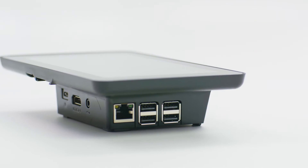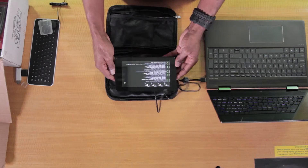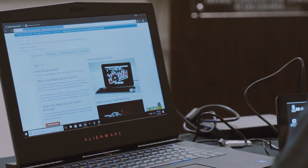This is where the EC Council Storm Mobile Security Toolkit comes in. The Storm is a touchscreen device built on the foundation of the Raspberry Pi. Because of its flexibility, its four-core CPU, and its connectivity, it's a fairly lightweight device.